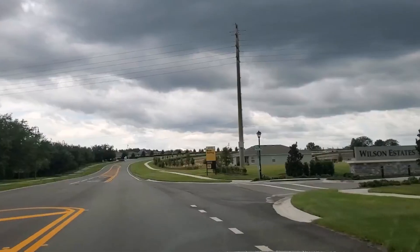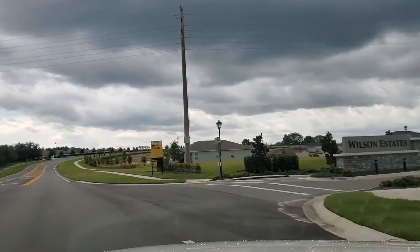We're going to take you through a couple of model homes so you can see their quality of construction, and we're also going to discuss some of their standard features, some of the different upgrades, and what kind of incentives they're offering. It's just going to be really awesome.